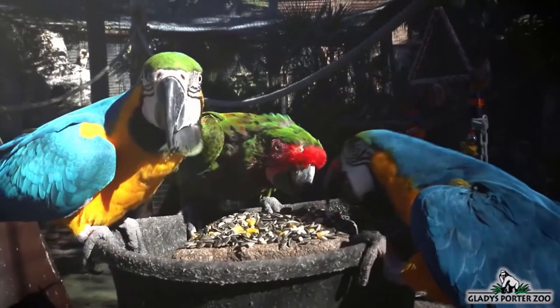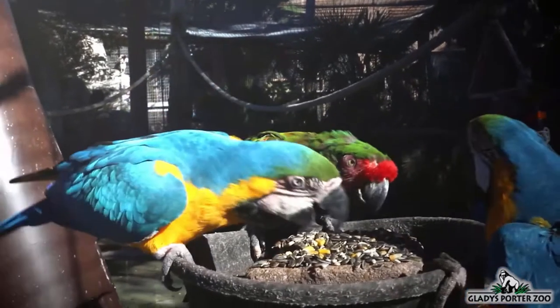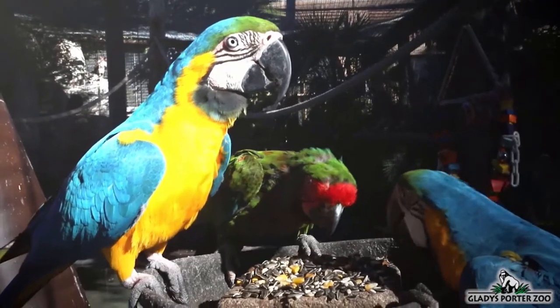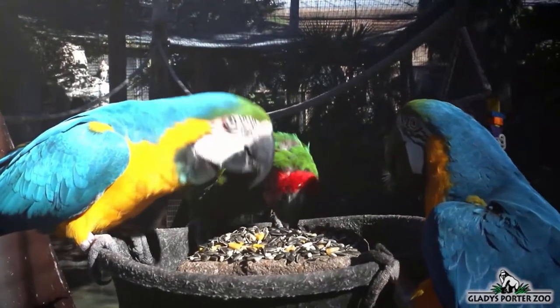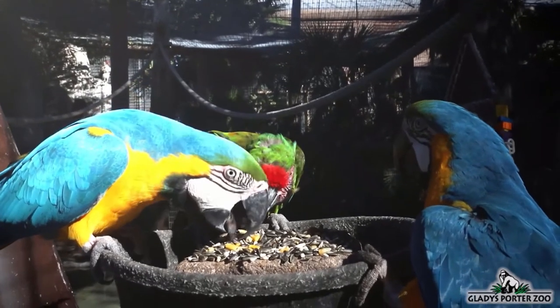They will eat a variety of plant matter such as fruit, nuts, seeds, flowers, and leaves. Some wild macaws also consume a specific type of clay that is found along the Amazonian riverbanks. Some experts believe that this clay may neutralize the toxins naturally found in some types of unripe fruits that they eat.